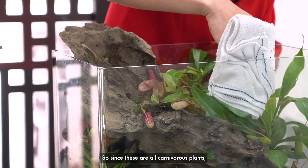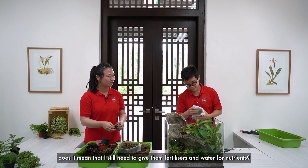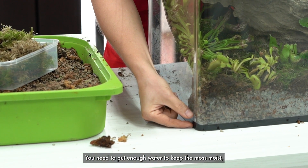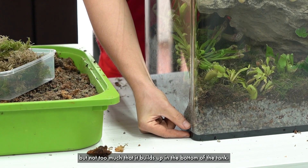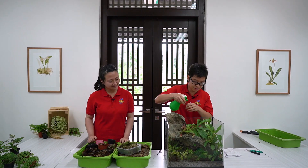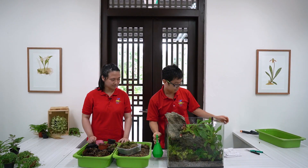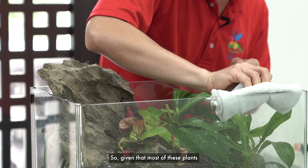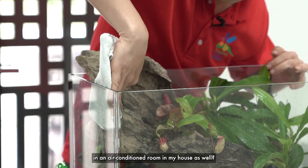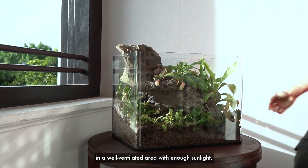So, since these are all carnivorous plants and they eat insects, does it mean I still need to give them fertiliser and water for nutrients? Actually, carnivorous plants are quite simple to take care of. You need to put enough water to keep the moss moist, but not too much that it builds up in the bottom of the tank. Given that most of these plants were what we saw in the cool house just now, does this mean that I need to keep the terrarium in an air-conditioned room? Not at all. This plant can actually be kept in a well-ventilated area with enough sunlight, such as somewhere near the window.